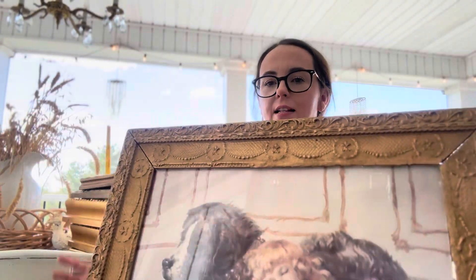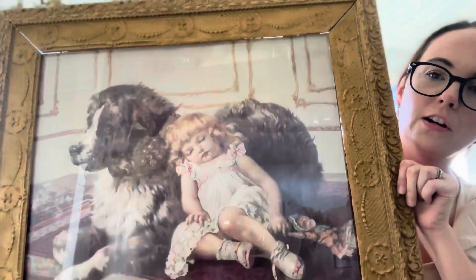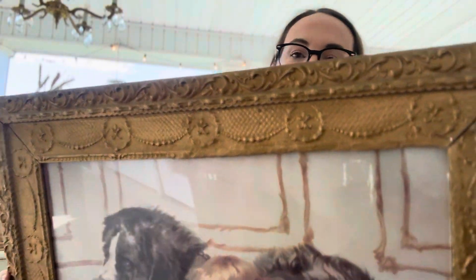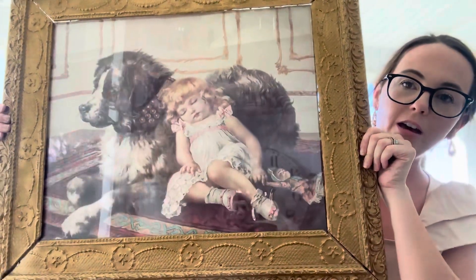The other two big purchases I got were for my niece that will be here in January. We're doing a like antique dog theme — and I know that's probably hard to imagine, but once you see the pictures I think you'll get it. So we found this huge picture in this really pretty ornate frame. It's got a little girl sleeping on this big fluffy dog. This picture was only $35, which I thought was a great deal — I expected it to be a lot more than that, especially because this frame is so pretty and it is so big. But this is perfect for her room.